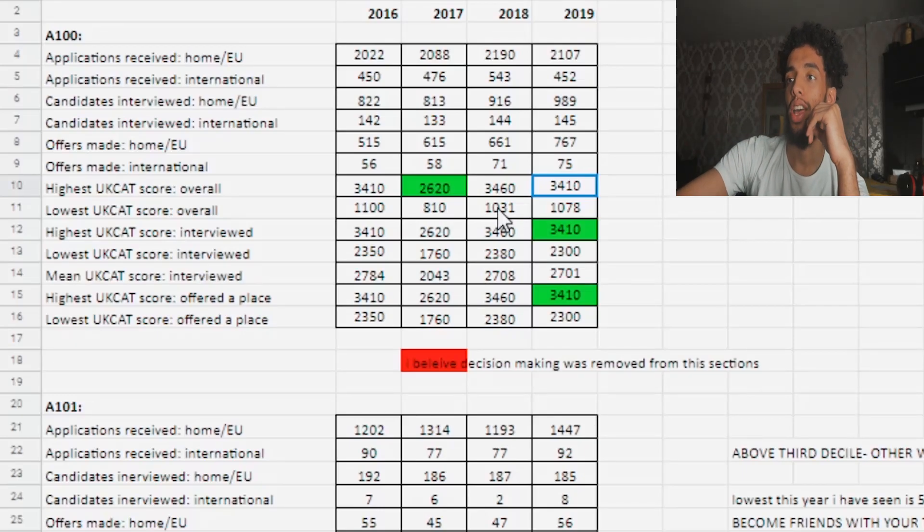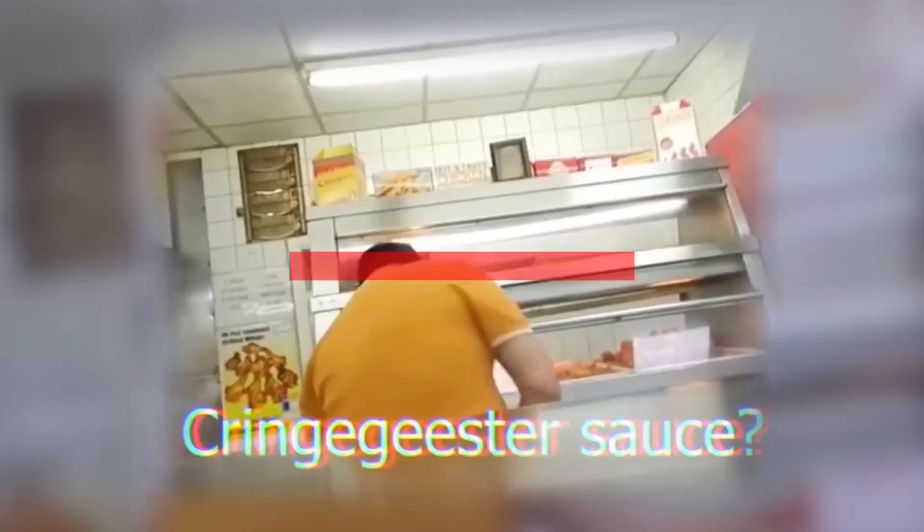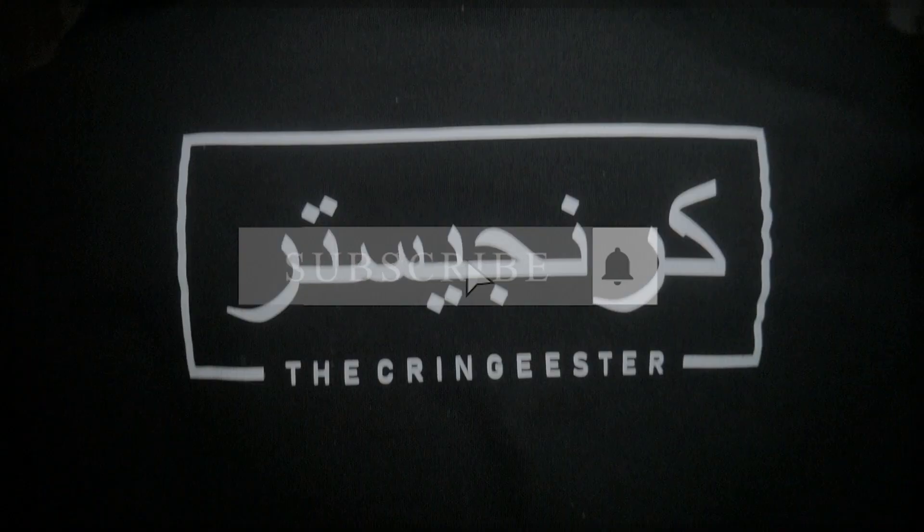The highest UKCAT score is 3,410 — imagine that, 852.5! Guys, you know who it is, it's Cringista!